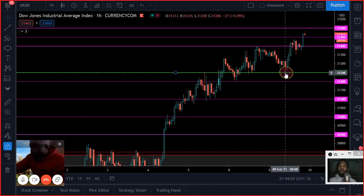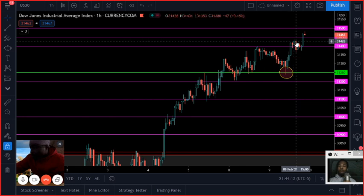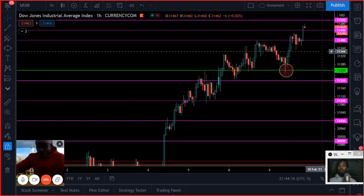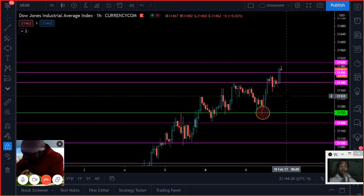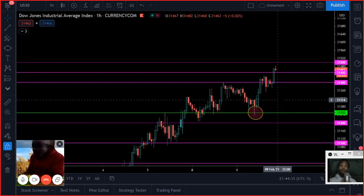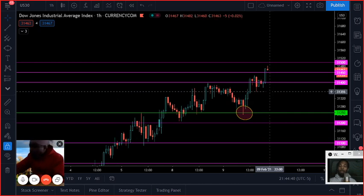Prices pushed down to 31,250, then pushed back up and are now breaking out to new all-time highs — up in the thirty-one thousand four hundreds and five hundreds. Preferably we can move higher by end of month. It wouldn't be too crazy to say that by the end of February we might see thirty-two thousand on the Dow Jones, which is wild considering in 2013 it was just crossing twenty thousand. This is historic and we need to pay attention.